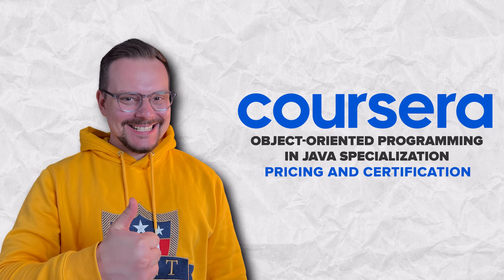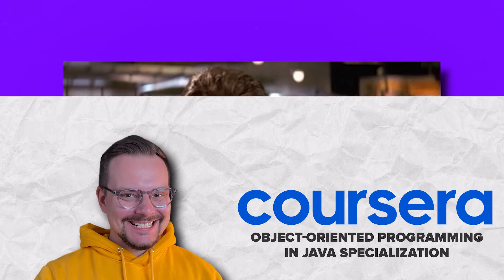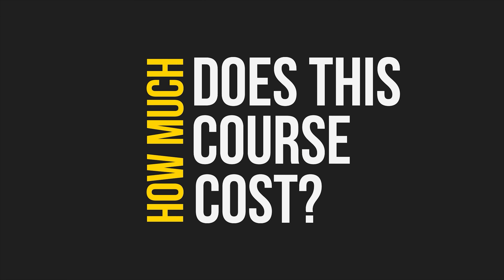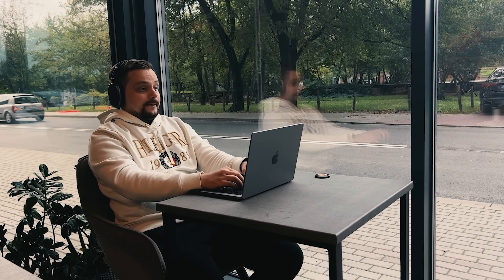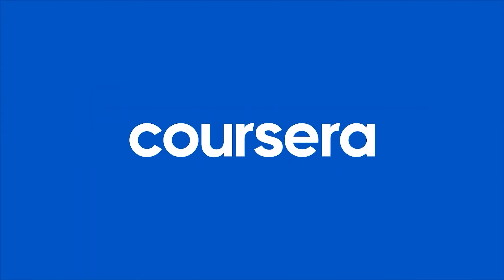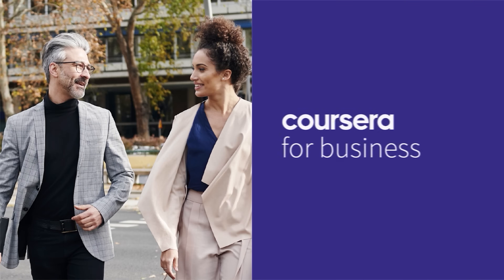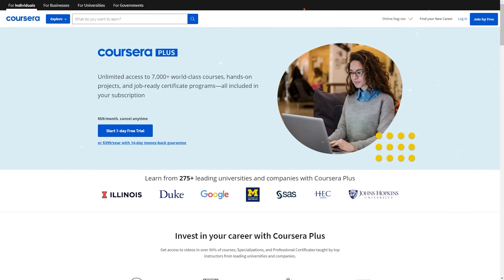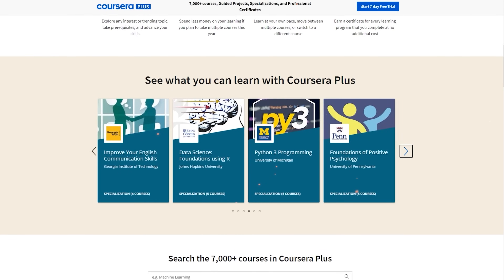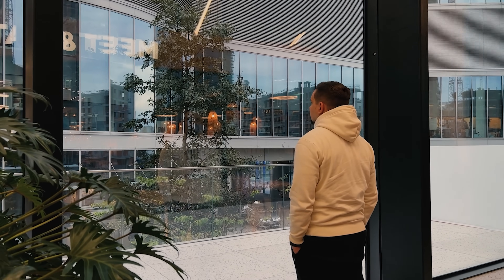These engaging projects will solidify your understanding of Java and OOP and provide you with a portfolio of real-world applications to showcase your skills — and that's super valuable. As for pricing, this course is not free. To sign up you will need a Coursera subscription, and the good news is that it's part of Coursera Plus, so when you pay for this specialization you also get access to many other courses.